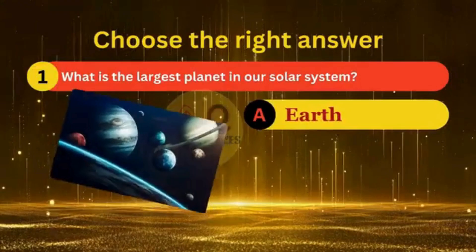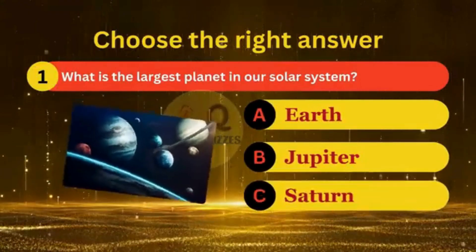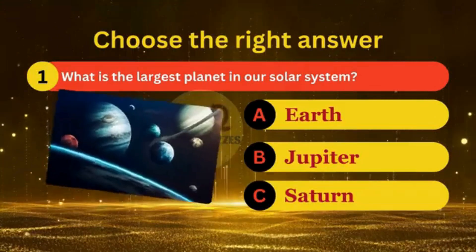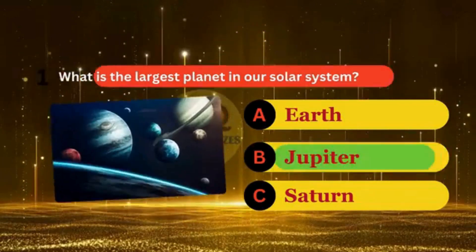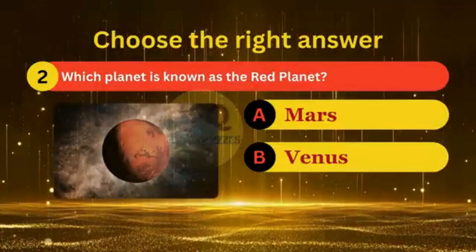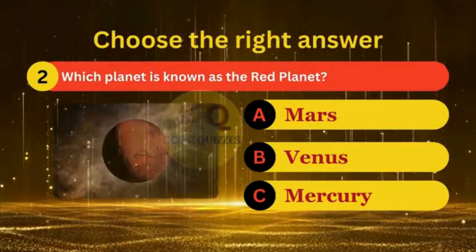Welcome back to Door Quizzes. What is the largest planet in our solar system? Which planet is known as the red planet?